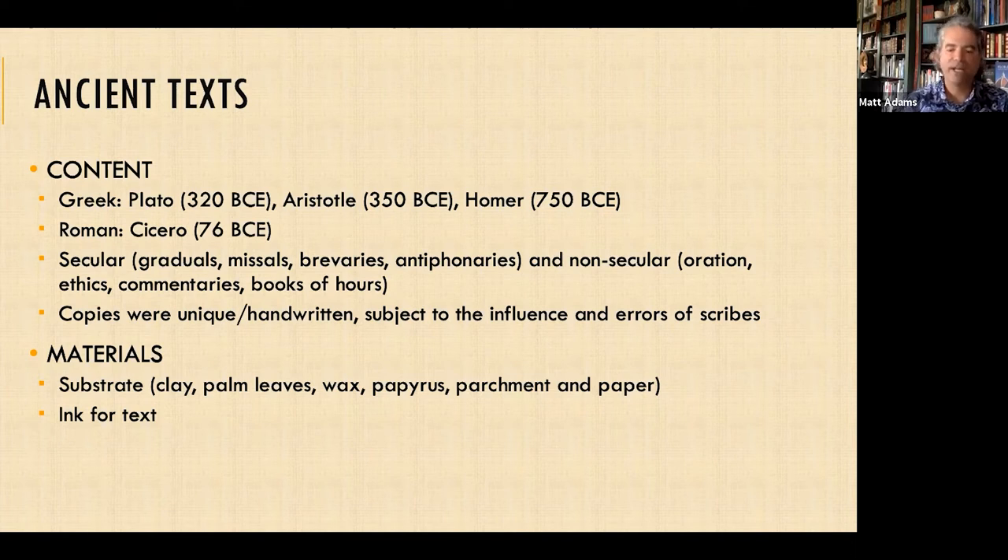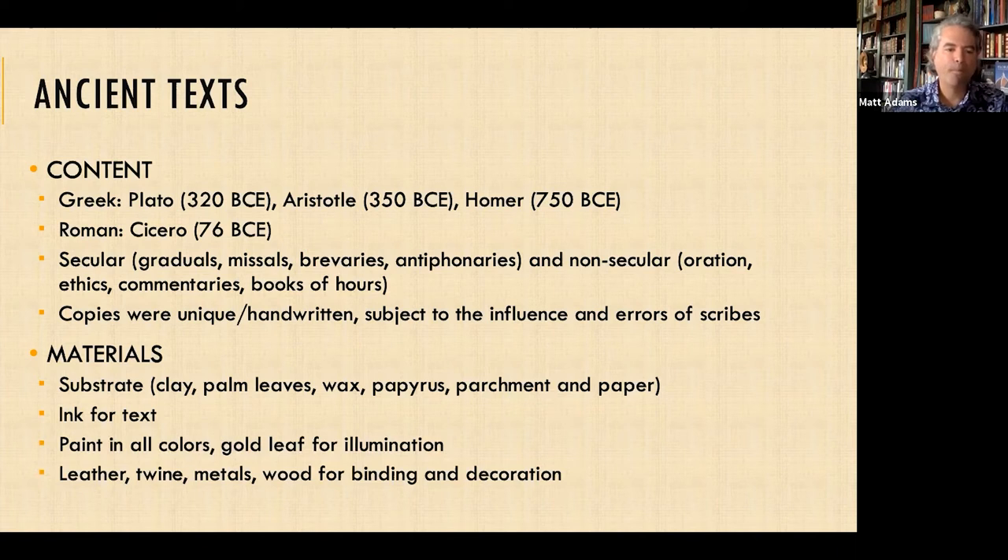Another detail King provides is information on all the different paints used and gold leaf. Here's your trivia answer: Renaissance-era gold leaf was one three-hundred-thousandth of an inch thick. Also, to make these manuscripts it wasn't just the scribe putting words to paper — other materials such as leather, twine, various metals, and various woods were used for binding and decoration.